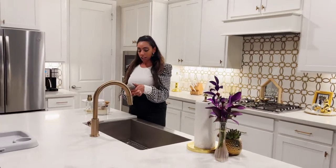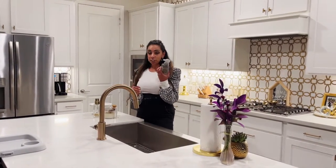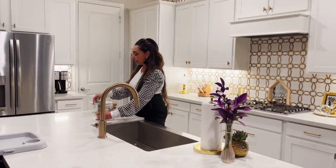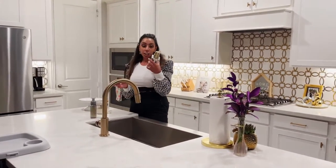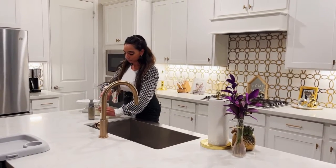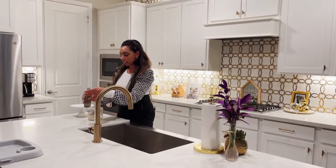I like Bath and Body Works — they have great hand soaps — but I don't like this container on my counter because it's just not fancy. So I just found a regular container that you like that works for pumping soap, and I'm going to pour my soap into the container.